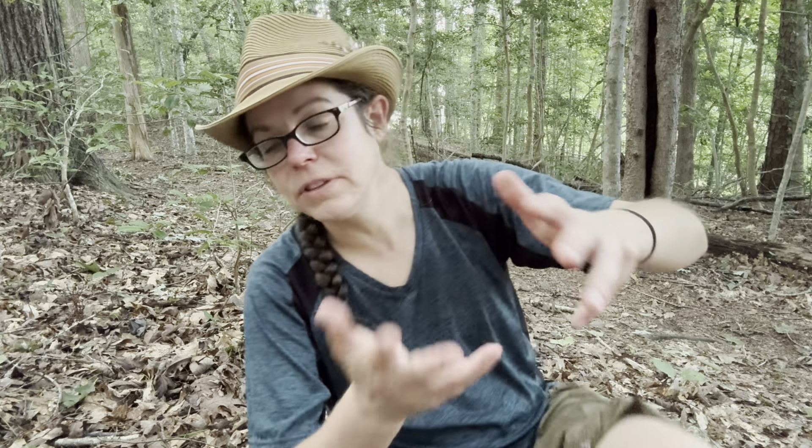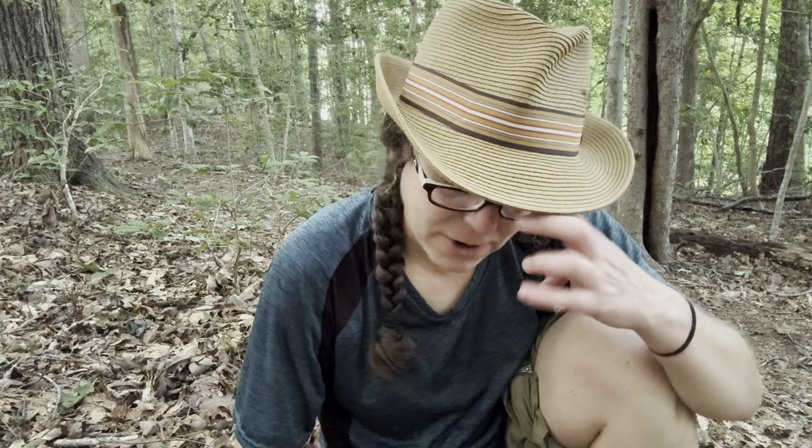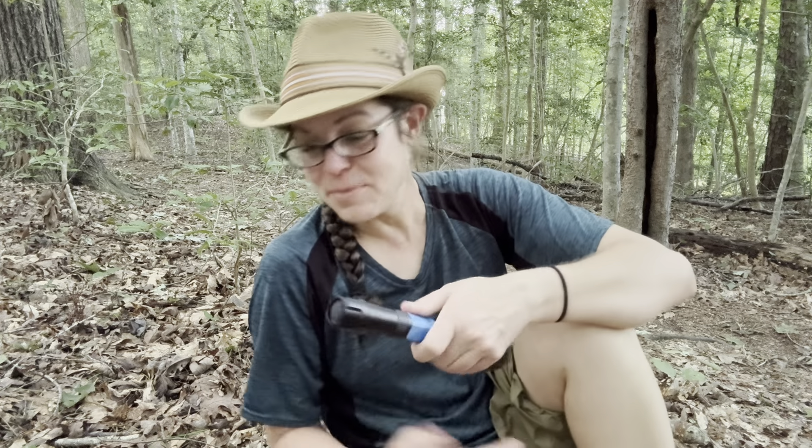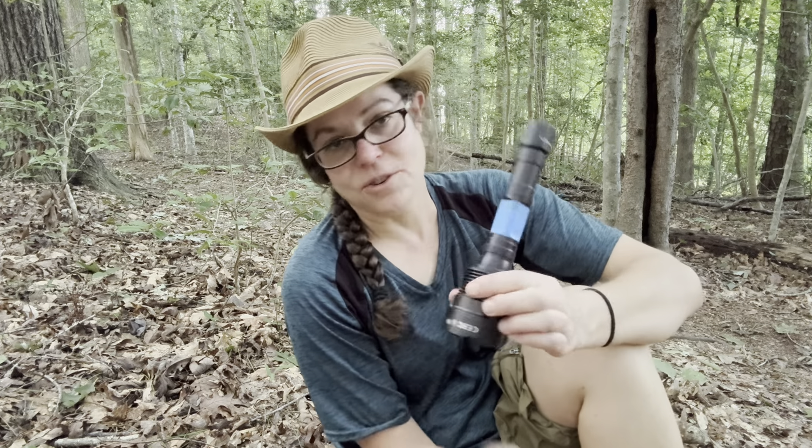Coltricia cinnamomea is the cinnamon Coltricia, and it's generally larger and a little more reddish in color. They're sort of leathery in the same manner as turkey tail, so they're not edible. I'm going to add the photo of these two mushrooms clumped together under this UV flashlight — something I think you should really try out. I'm getting more disciplined about it myself. This is a 365 nanometer UV beast flashlight.